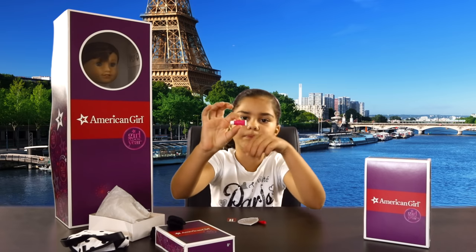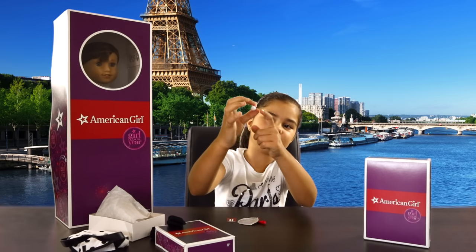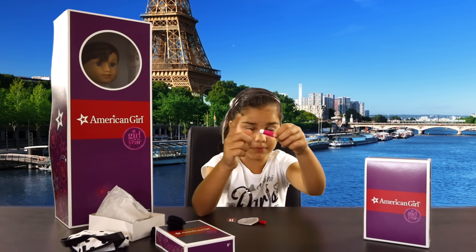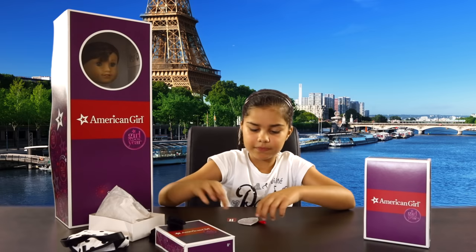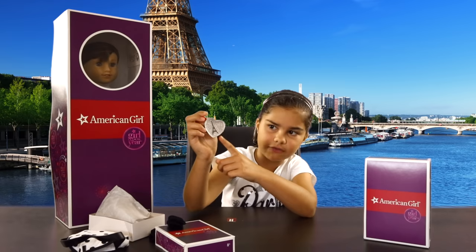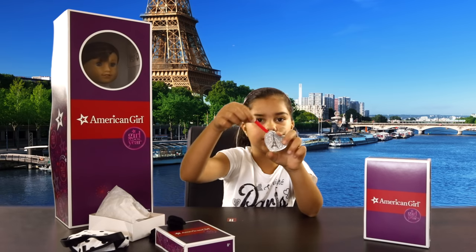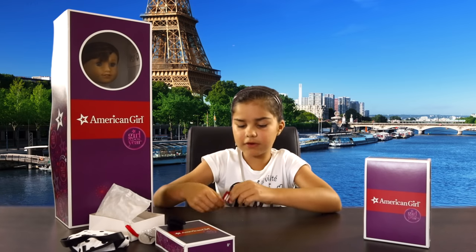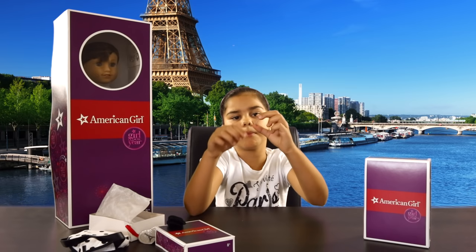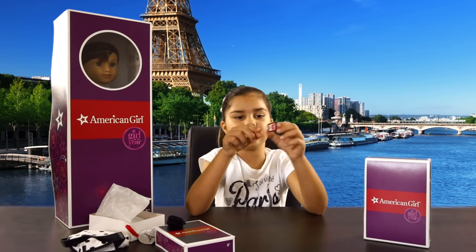Next we have Grace's little lip balm — it says Grace on it, which is very cute. It's pink with a little white cap so you can pretend to open it. Here's her little coin purse. It's got a nice little Eiffel Tower graphic on it, it's shimmery, and it's got a nice little handle. And last of all we have Grace's Metro Pass — it says Grace Thomas on the back, 2015. Very cute.